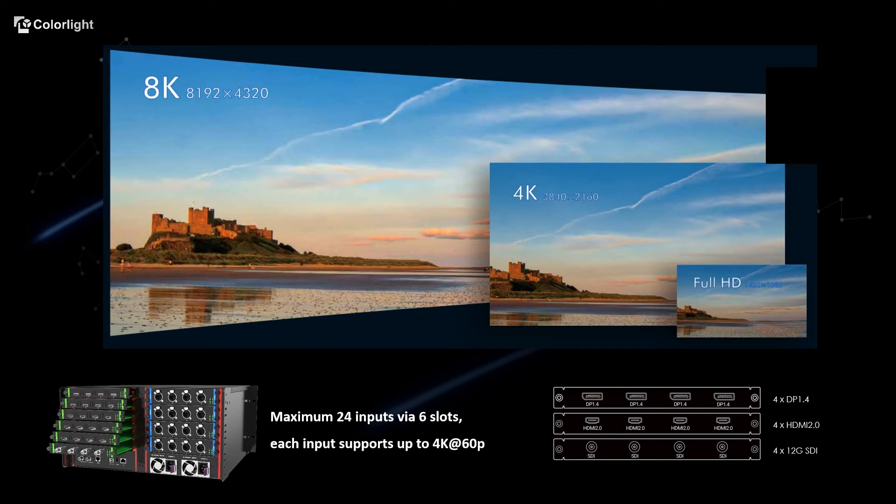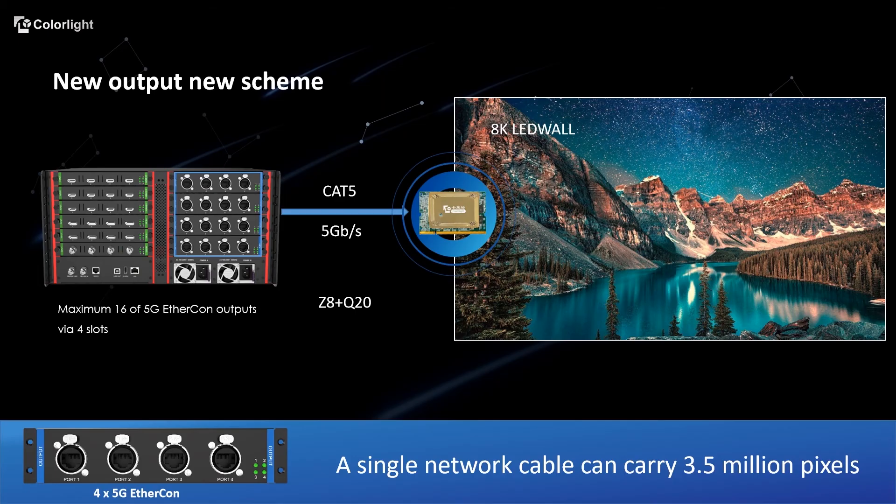You could also select 4 cards from the above options to make your desired input combination. Next, we go to the right part. We have 16 5G Ethernet cable outputs via 4-slot. By using our Q20 receiving card together, an 8K LED wall can be easily realized.